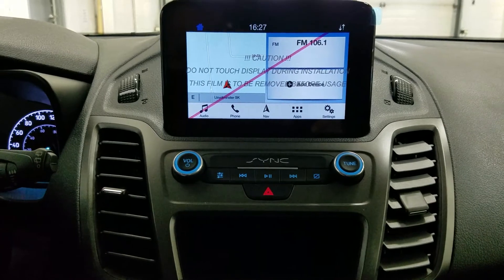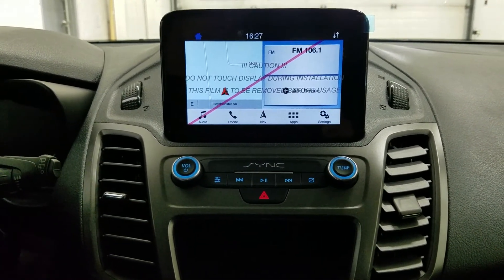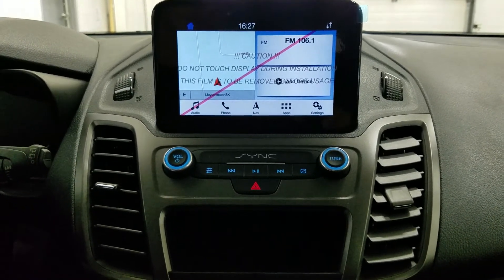As we look ahead, you'll notice we have our SYNC 3 touchscreen display, which allows audio control, phone connectivity, navigation, and other apps including Apple CarPlay and Android Auto. You can also watch the display of our reverse camera.